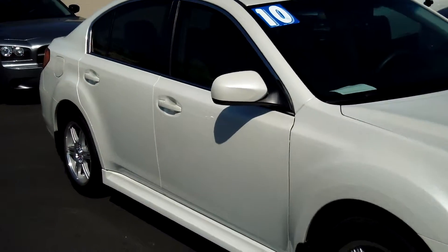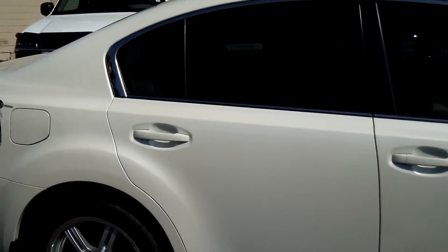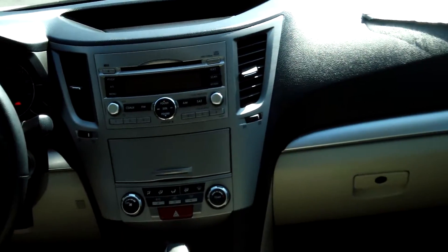This car is in excellent condition. Alloy wheels, tinted windows. Four cylinder PZEV 2.5 liter engine. It is an automatic CVT with manual mode.